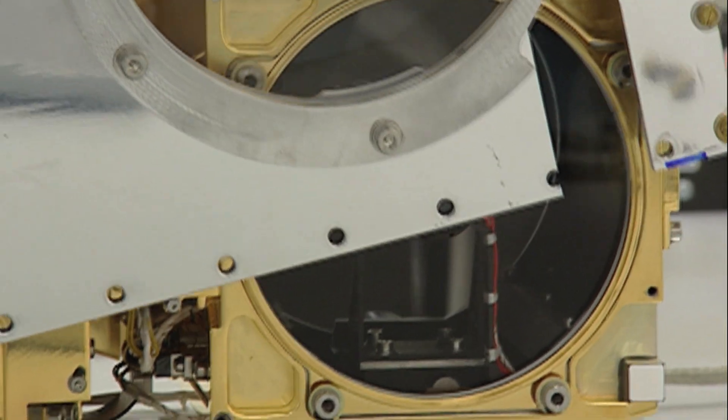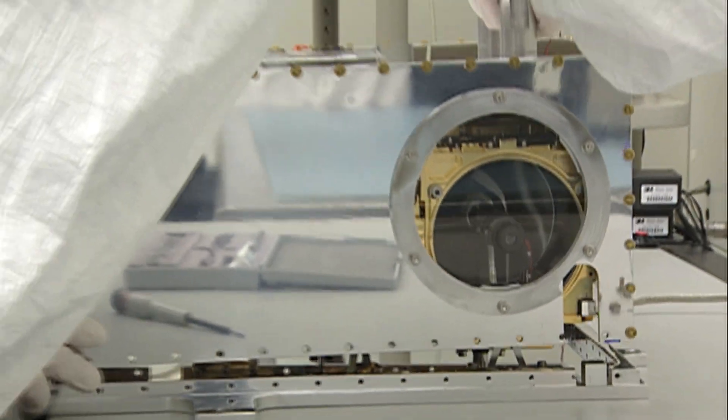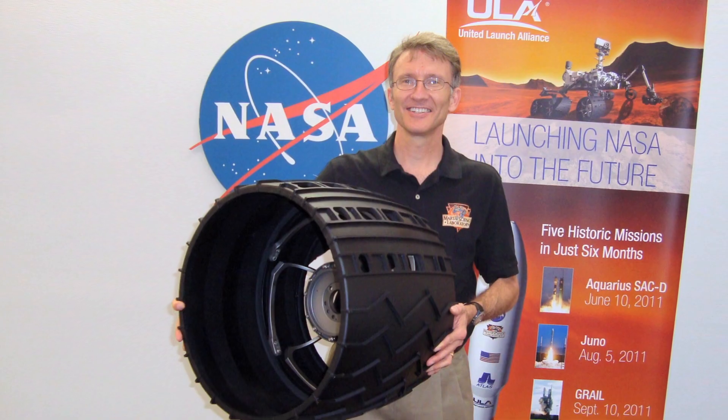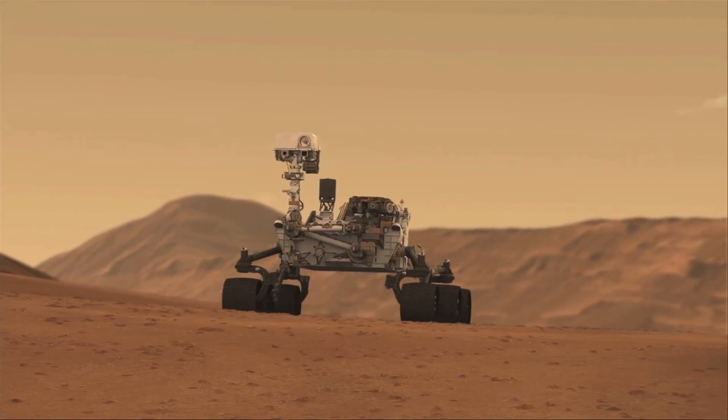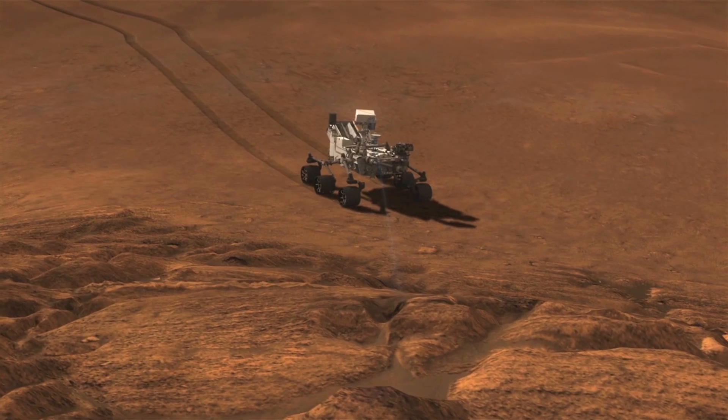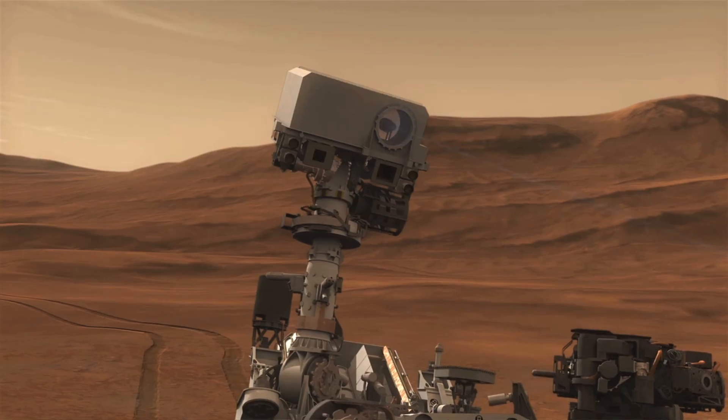NASA selected ChemCam to go on the Curiosity rover. It's a one-ton behemoth, about the size of a car, and it will travel around on the surface of Mars while ChemCam shoots rocks to analyze their composition and transmit the data back to Earth.